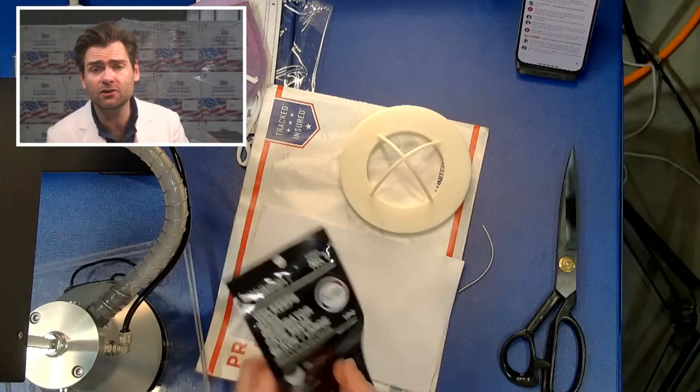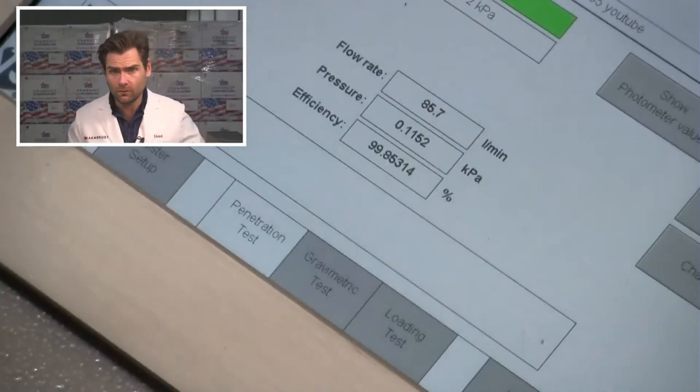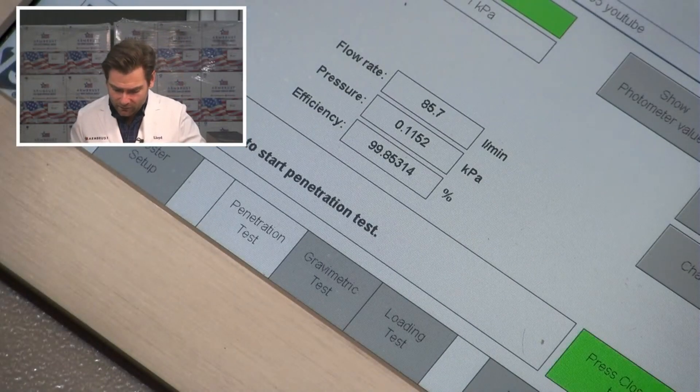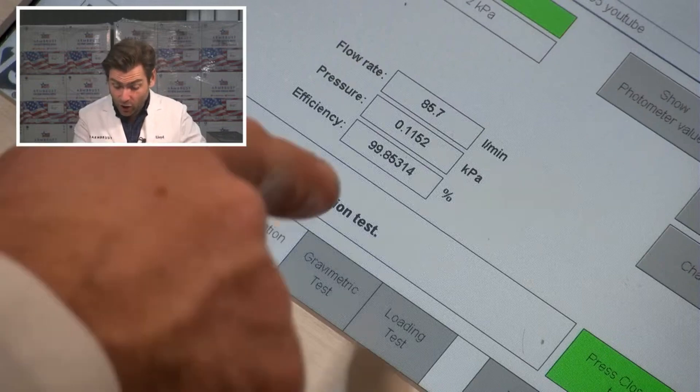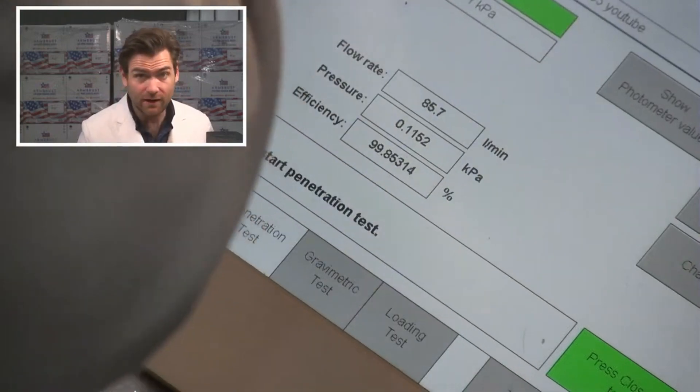This machine is going to do the N95 test — the same test the CDC uses. And here we go. 99.85. 99.85 with 115.2 Pascals. Well Keeps — that's a good mask.